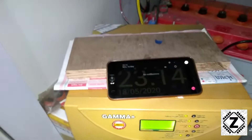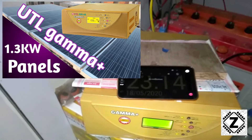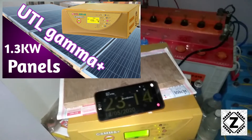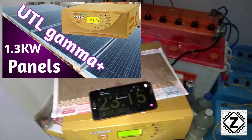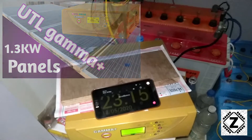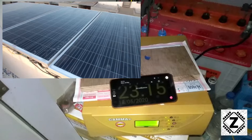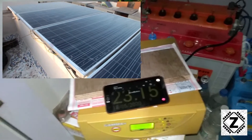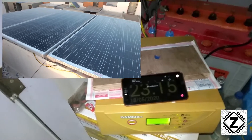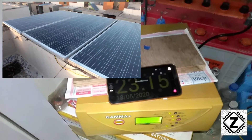This solar setup supports 1000 watts of solar panels, but currently I have installed 1.3 kilowatts worth of solar panels. All the details and the full solar setup tour are in my other video — the link is in the description below. I have both Hindi and English videos, so check whichever you prefer.